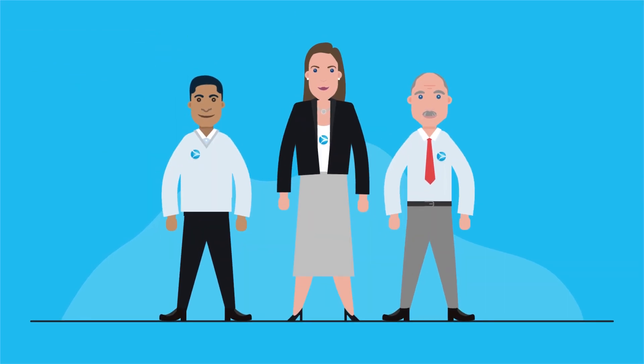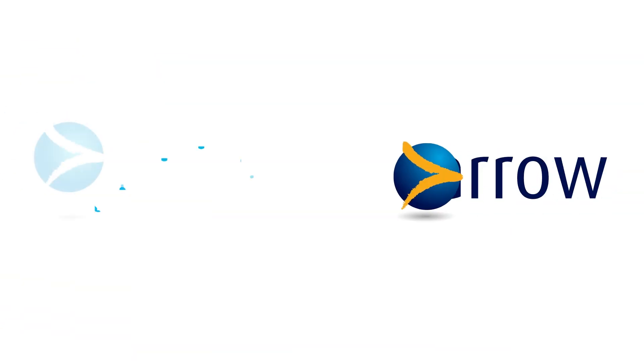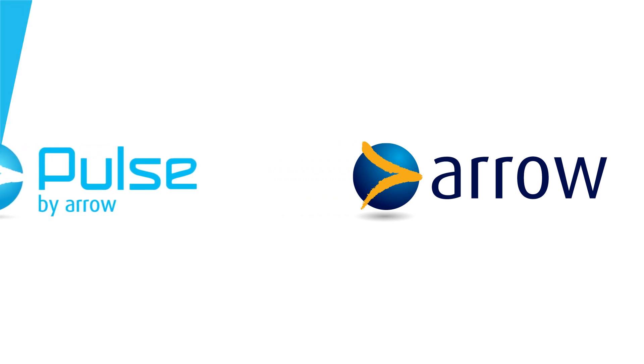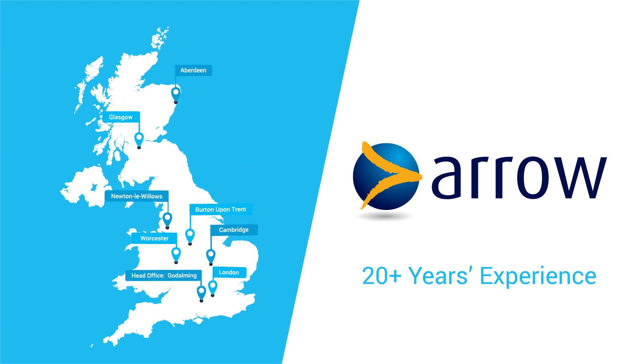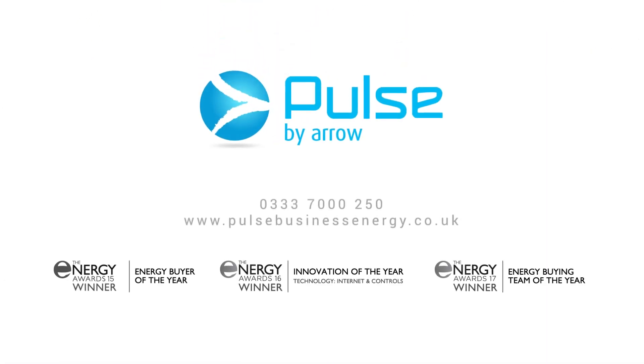Complex challenges require expertise and dedication to solve them. Pulse specializes in high-energy consumption companies and is part of the Arrow Business Communications Group, a leading UK communications specialist with over 20 years of telecoms experience and eight offices located throughout the UK. Stop doing things the hard way — call Pulse today. Talk to the experts.